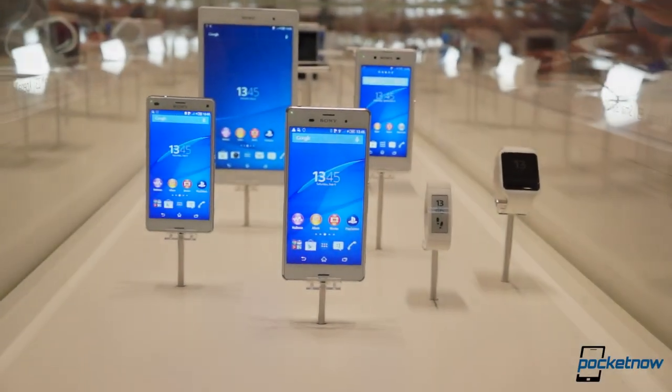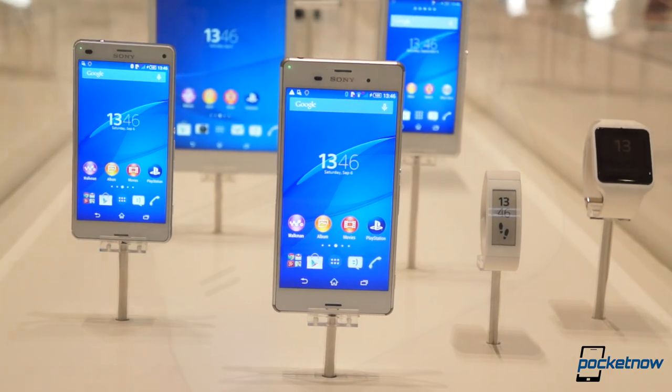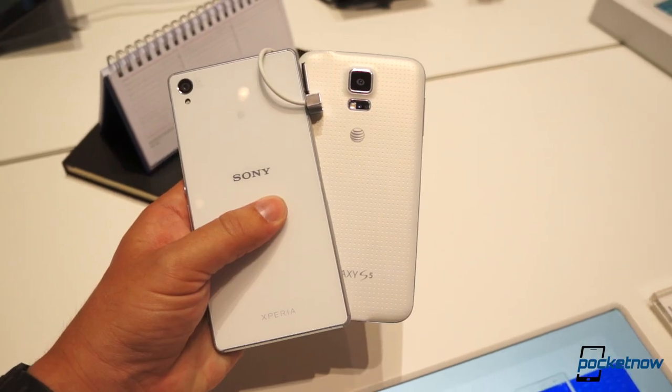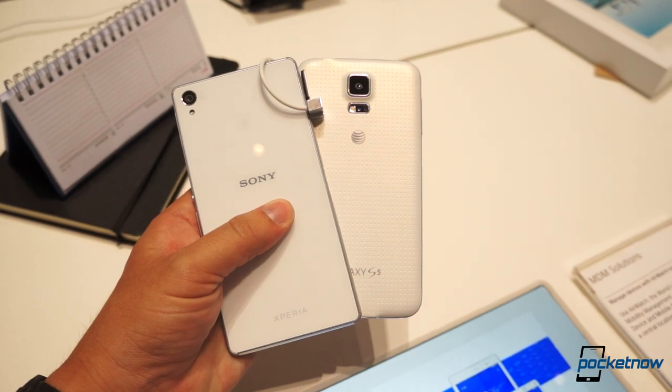One just came out, and the other's been here a while, but each represents the top of its little segment of the Android world. I'm Michael Fisher with Pocketnow at IFA 2014. Let's take a quick look at how Sony's new Xperia Z3 compares with the Samsung Galaxy S5.